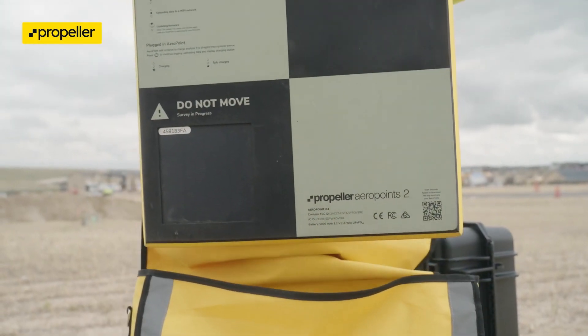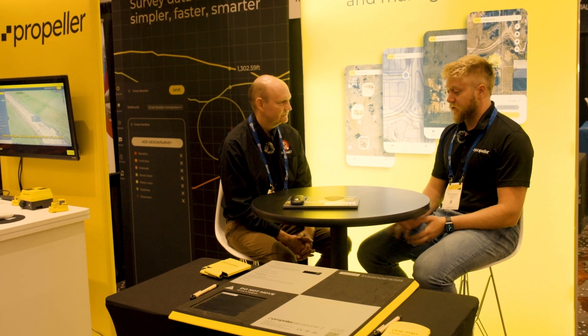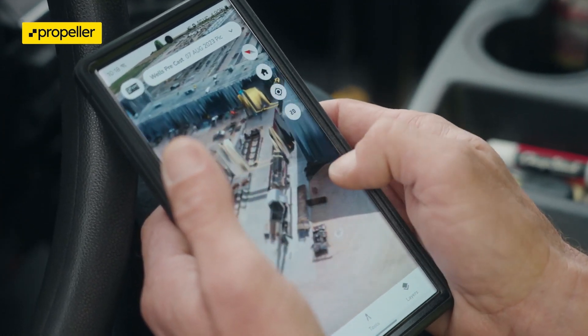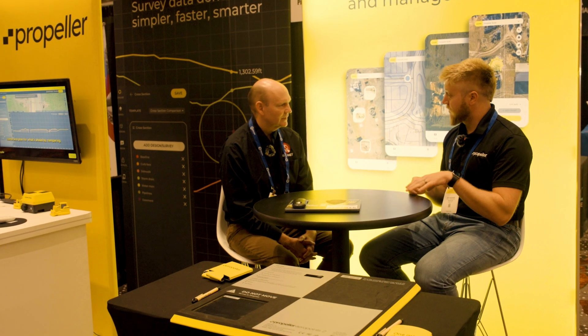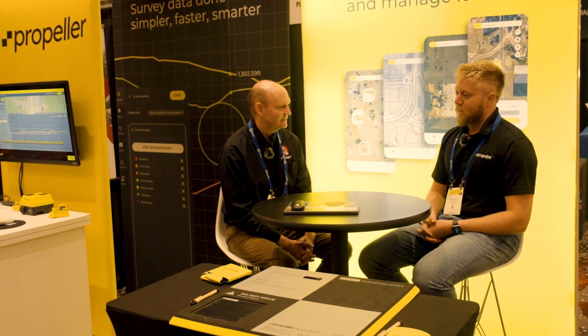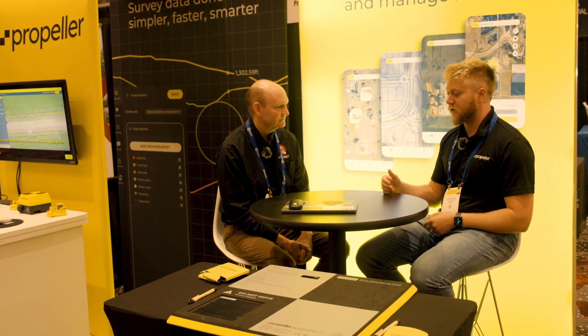What's the thing that customers most love about the Propeller product? I think customers love a few different things. Our background is processing photogrammetry, and we've gotten our processing pipeline very, very refined. But we've spent a lot of resources, especially recently, on what we call our visualizer — that's where the 3D models are displayed, the measurement tools, the survey layers. That's where you can import designs into our platform and do a survey versus design comparison to track volumes. Our aim in the next few years is really to become the hub of geospatial data on a work site.